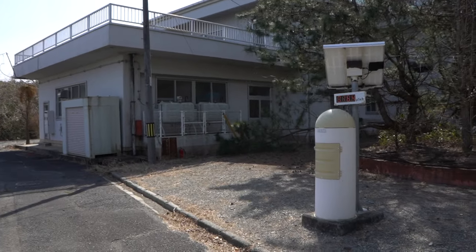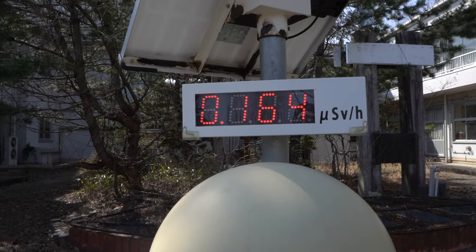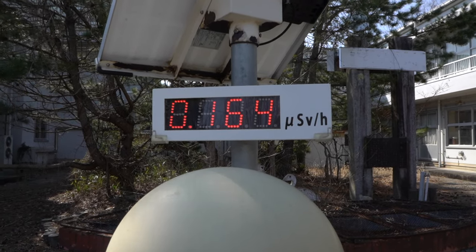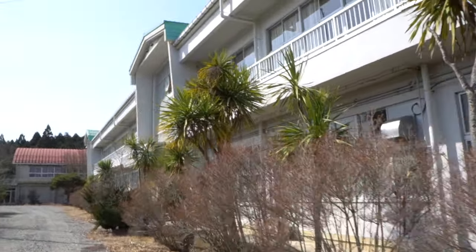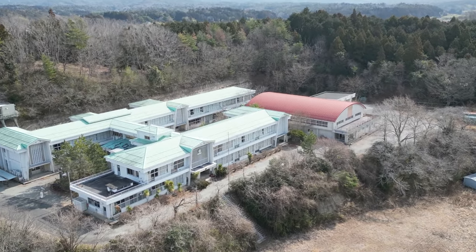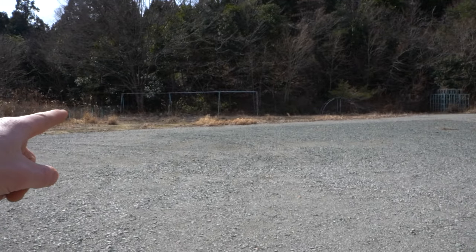We're standing in front of a massive abandoned elementary school. We're at 0.164 millisieverts on the radiation counter. You can see it's an absolute time capsule inside. We've reached the school and it looks like a proper time capsule — you can see all the abandoned playground equipment across there.